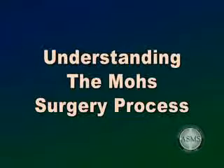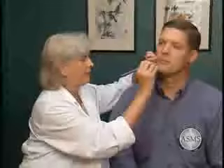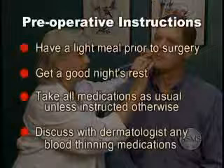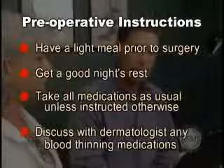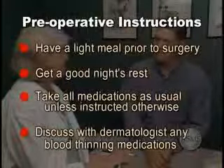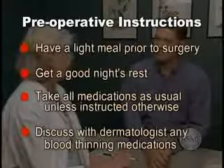The following information will help you understand what to expect before, during, and after the Mohs surgery process. We will conduct a pre-operative consultation to review your health status and medications, accurately locate and make decisions regarding removal of your skin cancer, and discuss post-operative care. You are encouraged to ask questions. Unless instructed otherwise, have a light meal prior to your surgery. A good night's rest before your surgery is also helpful. Take all medications as usual, unless directed otherwise. Be sure to discuss with your dermatologist whether you are taking aspirin, aspirin-containing medications, Coumadin, Plavix, or any other blood thinners.